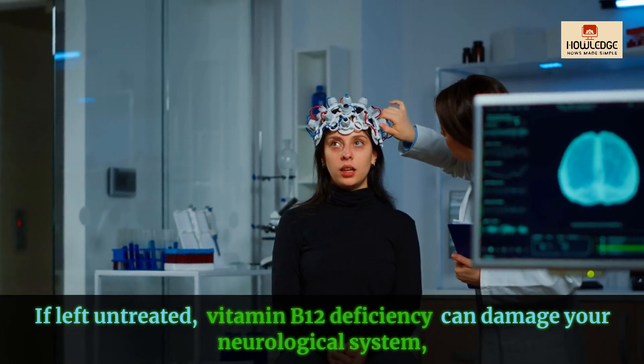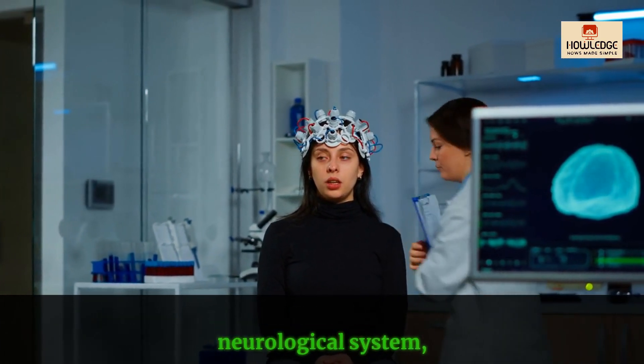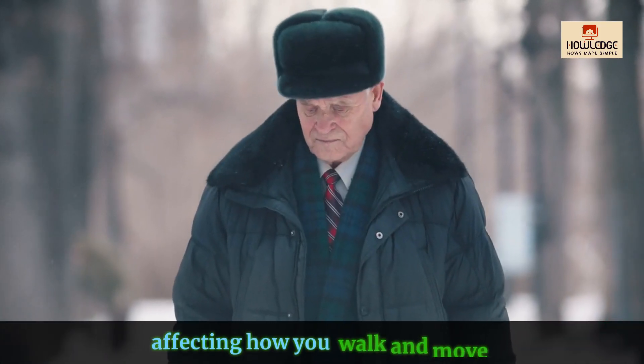Changes in mobility: If left untreated, vitamin B12 deficiency can damage your neurological system, affecting how you walk and move.